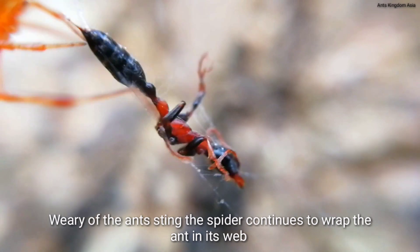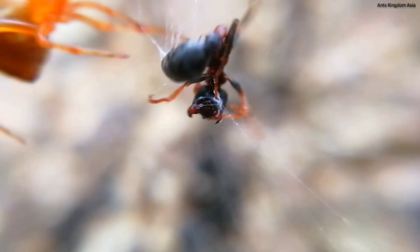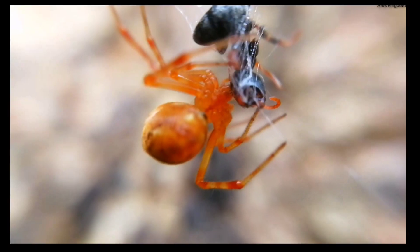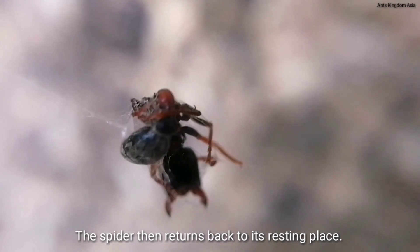Wary of the ant's sting, the spider continues to wrap the ant in its web. And then it finally goes for the bite. The spider then returns back to its resting place.